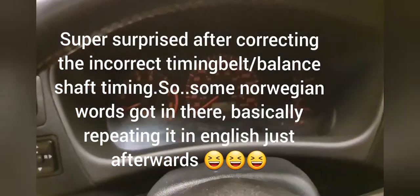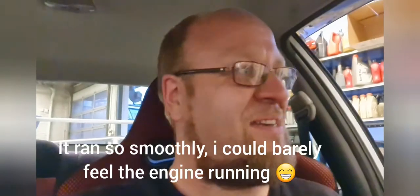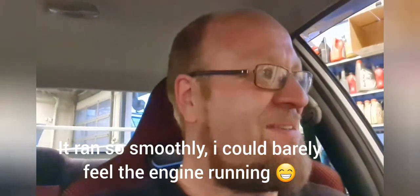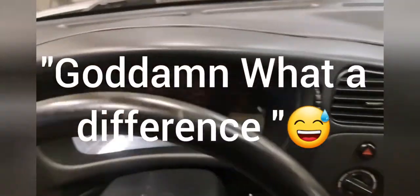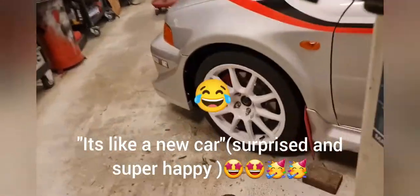Yes — holy moly, what a difference! I can't feel the engine — I really can't feel the engine. The fix worked!